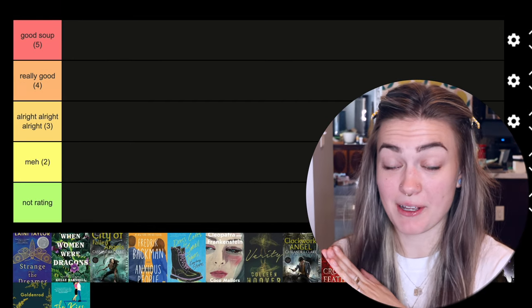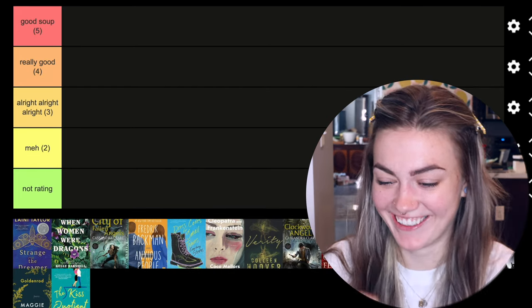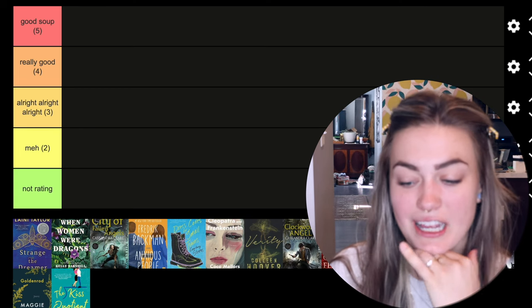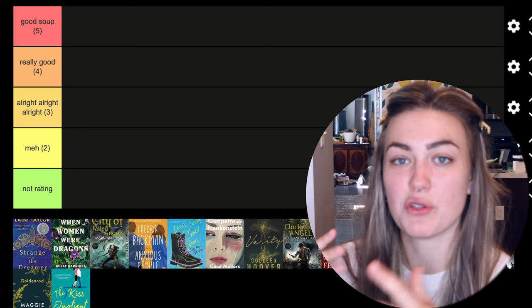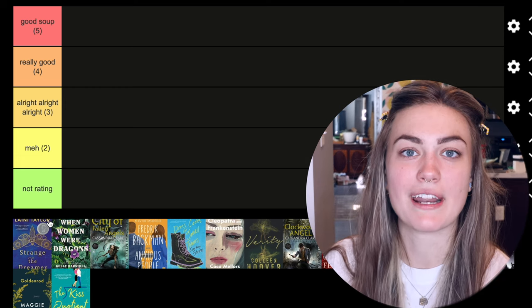You can see all of the book covers down at the bottom and we're just going to rifle through them and chat about each one. The very first one is Strange the Dreamer by Laini Taylor. I had a really good time with this book. I chatted about it already in my 'if you liked this, then read this' video that came out recently, so I won't harp on it too much.